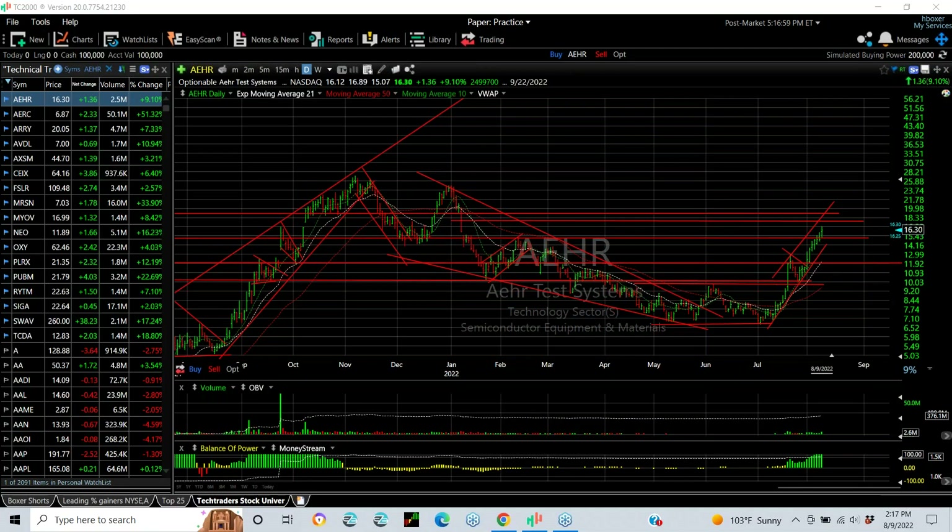Hello again, everybody. It's Harry Boxer, the technical trader at TheTechTrader.com. It's Tuesday, August the 9th. These are the Charts of the Day. It wasn't a great day on Wall Street, but a lot of stocks we followed did well. Let's take a look at some of them.